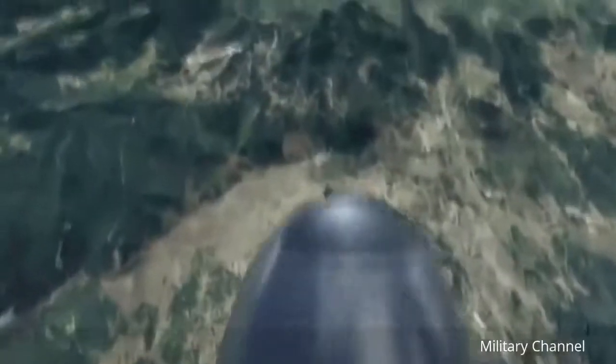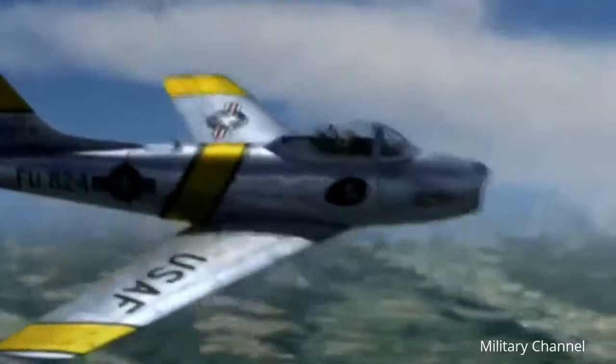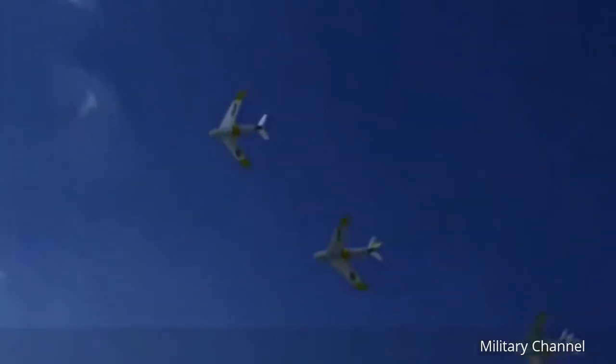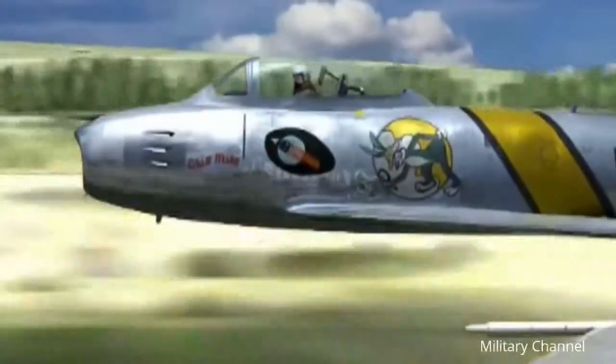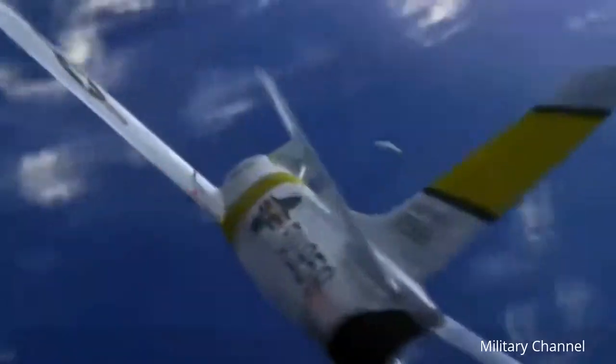The F-86 demonstrated nearly faultless handling and could out-dive the enemy with ease. Beginning with the E-model, the F-86 featured a hydraulically boosted horizontal stabilizer called a flying tail. This provided full pitch control at even maximum speed.